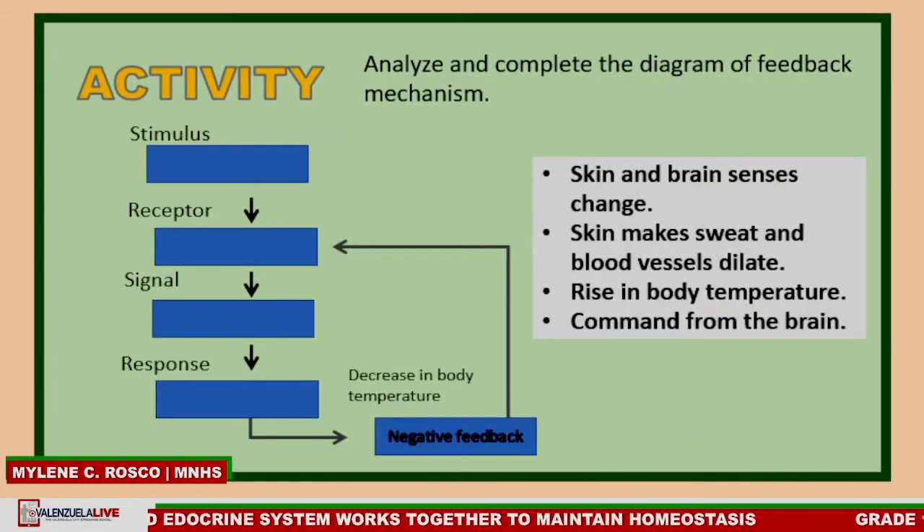At this point, let's have a short activity entitled 'Complete Me.' In this activity, you are going to analyze and complete the diagram of the feedback mechanism by choosing the correct word or words. Write your answer in your notebook. You will be given 15 seconds to answer.